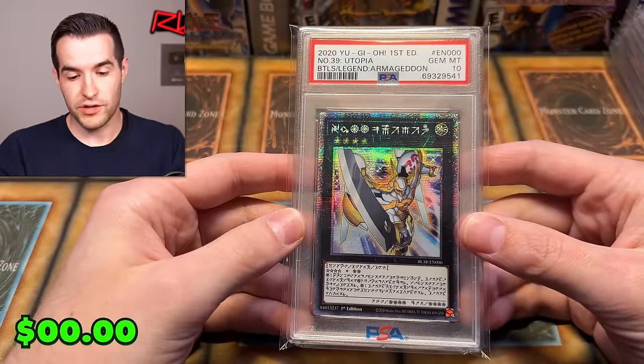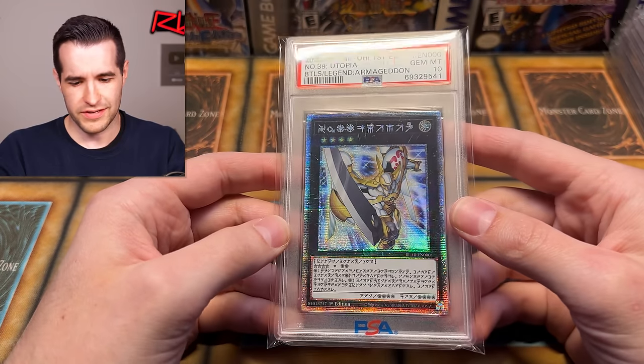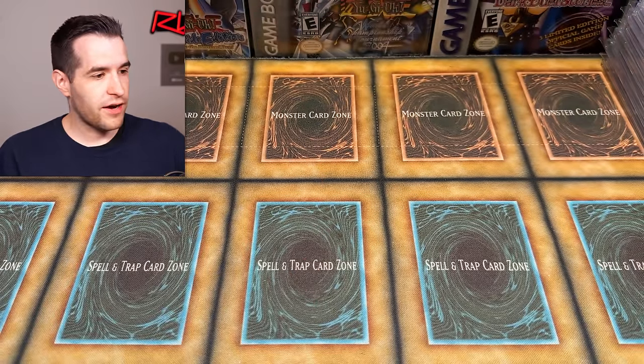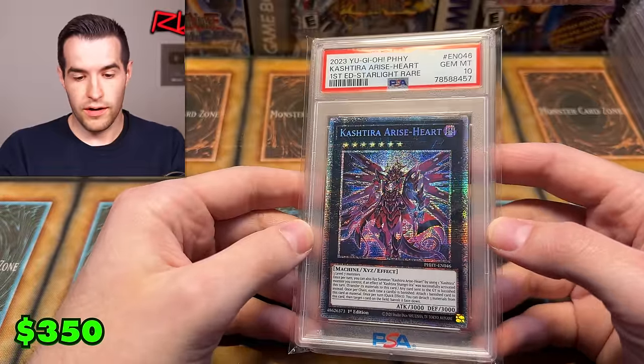Utopia — this is just bringing back bad memories of the fact that Battles of Legend Armageddon got reprinted with just the Astral artwork, though fortunately they did it in Ultra, not in Starlight or the Astral rarity. But it's still a cool card — Utopia is very iconic, very classic.